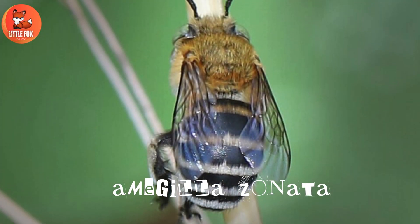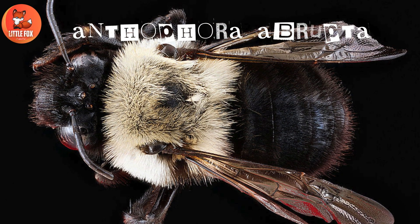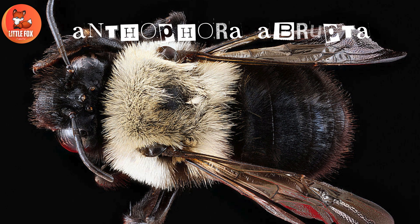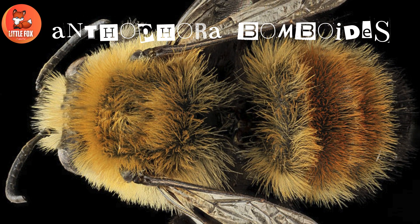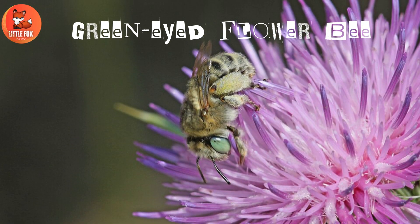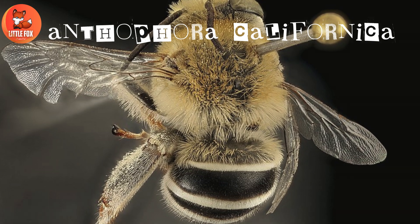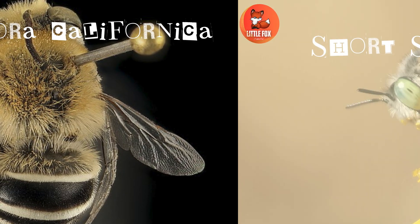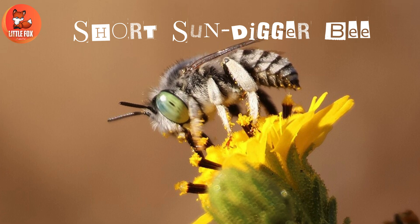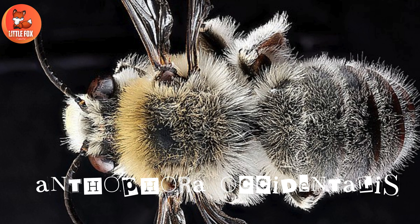Number 11: Amedulla zonata. Number 12: Anthephora abrupta. Number 13: Anthephora balmoids. Number 14: Green-eyed flower bee. Number 15: Anthephora californica. Number 16: Short sundigger bee.